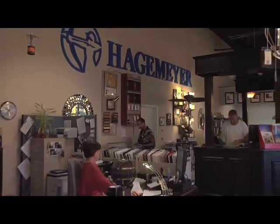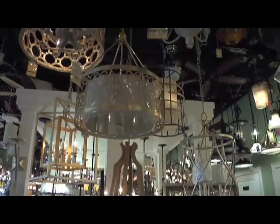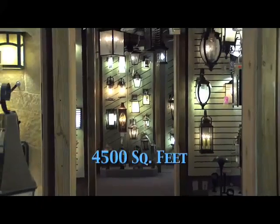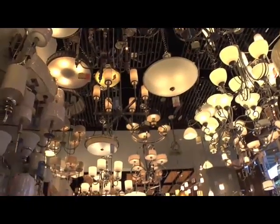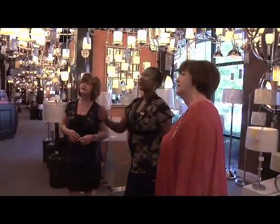Come in to Hagemeyer North America today for the most extensive lighting selection in the Lowcountry. Our 4500 square foot showroom houses a wide variety of inventory to suit any and every style. Not only do we offer quality products, but we also pride ourselves on our excellent customer service.